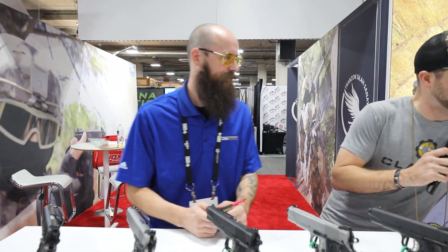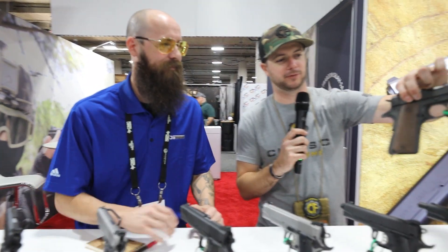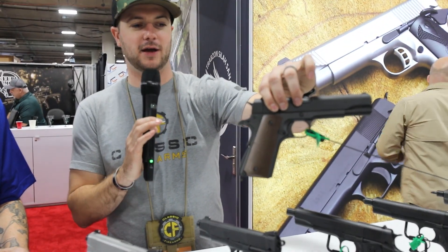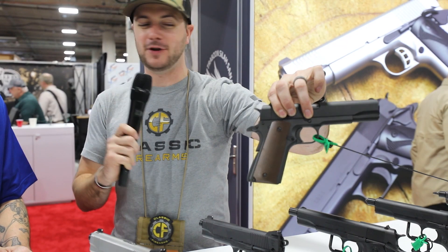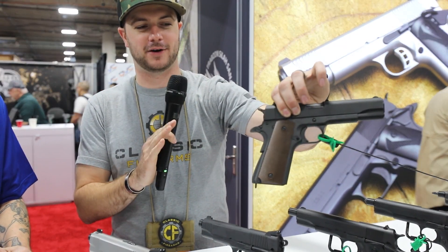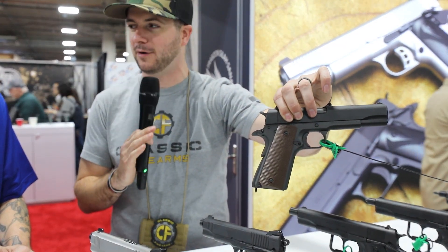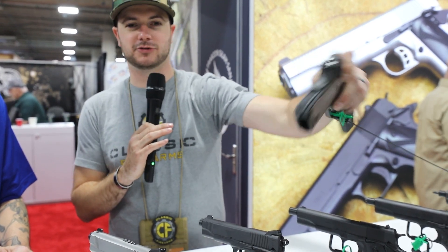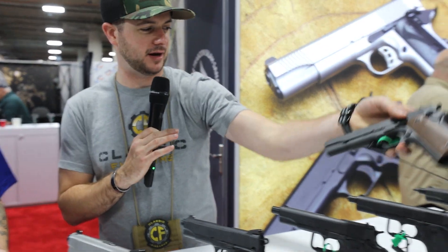First, these 1911s — starting with the clones that you see right here, which have been super popular. You guys had your GI A-1s, and I've seen reviewers and other YouTubers actually take one of these and put some of their original A-1 parts on them, and they work and function. These are just super cool A-1 clones.